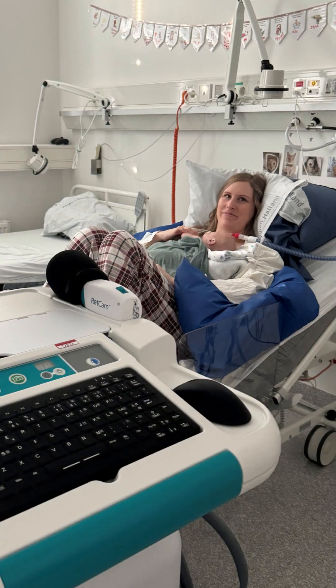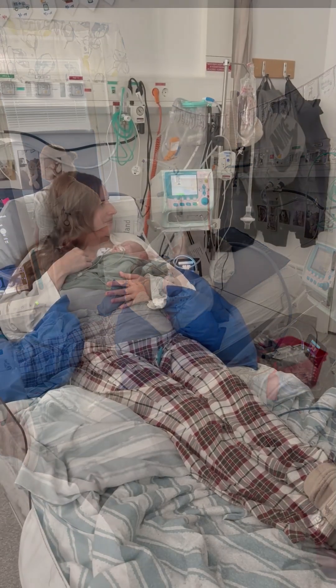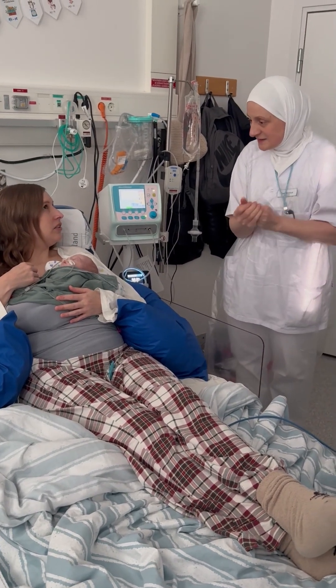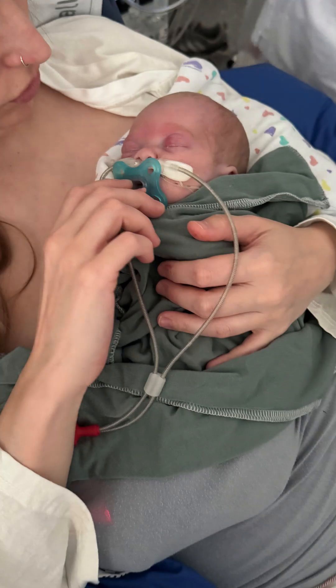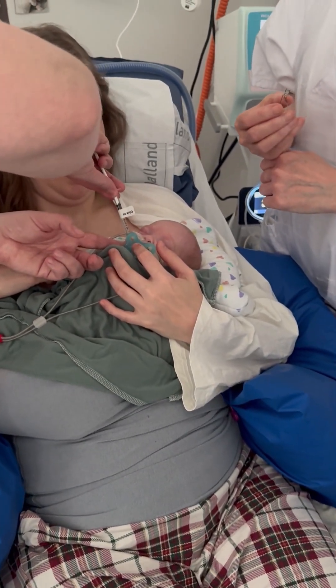When the ophthalmologist arrives, the final preparations are made. The placement of equipment and personnel is well planned and accessible. If the infant has support for their breathing, this is retained during the procedure. The infant is approached cautiously as before. Sugar solution in the mouth is offered a minute or two before the actual examination.